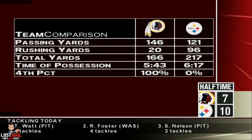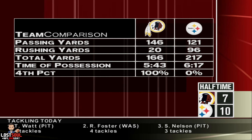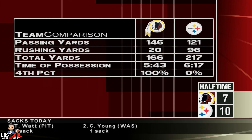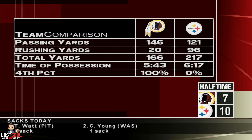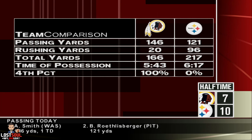A look at our numbers from the first 30 minutes, and one line that leaps out right away — fourth down conversion. The Redskins should be way ahead on the scoreboard, but somehow they've let their opponent hang with them. Let's see if they can change things in the second half.